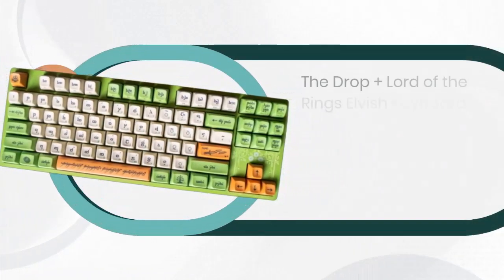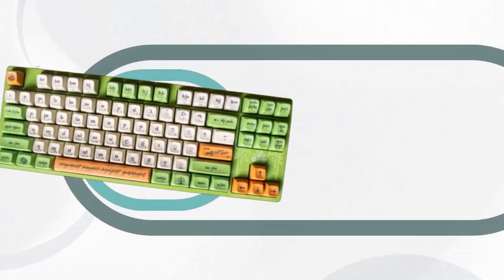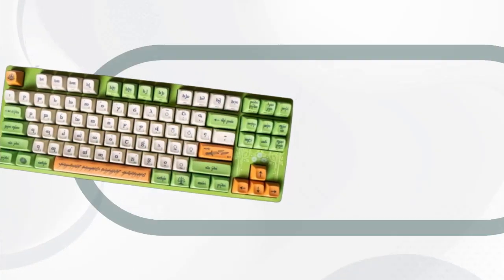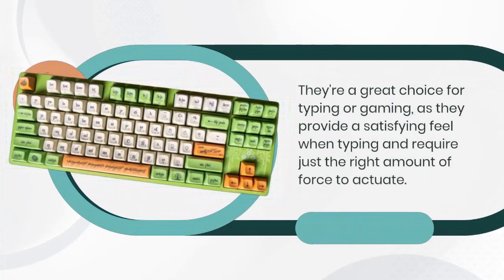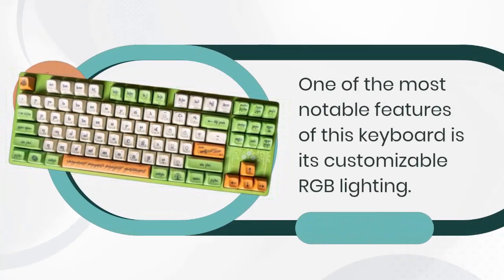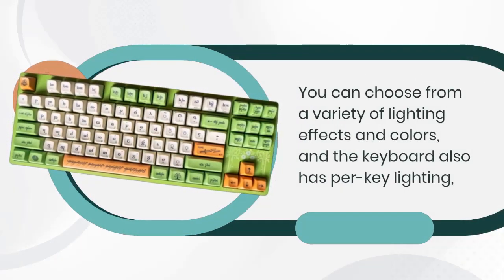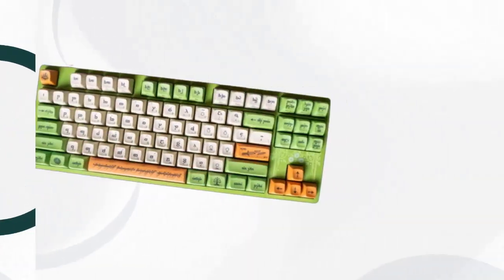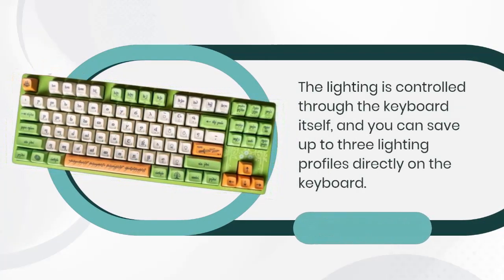The Drop Plus Lord of the Rings Elvish keyboard is available with a choice of two switches: Halo Clear or Kiwi Speed Silver. The Halo Clear switches have a tactile bump when pressed and are relatively quiet — a great choice for typing or gaming. One of the most notable features is customizable RGB lighting with per-key control. You can choose from a variety of lighting effects and colors, and save up to three lighting profiles directly on the keyboard.